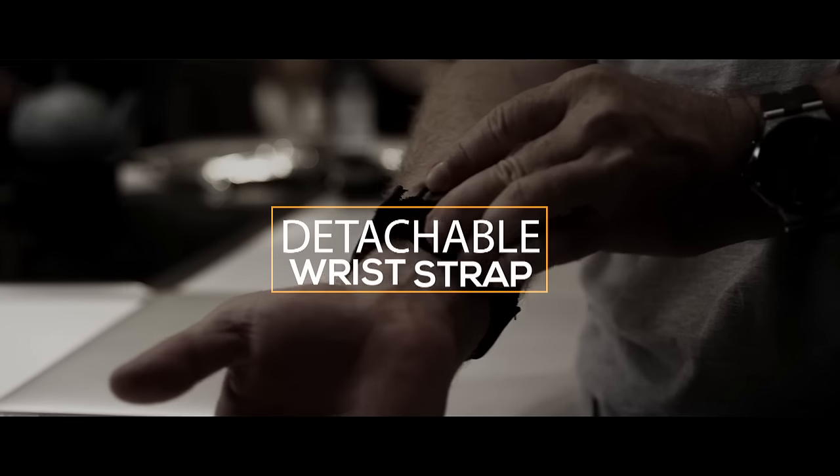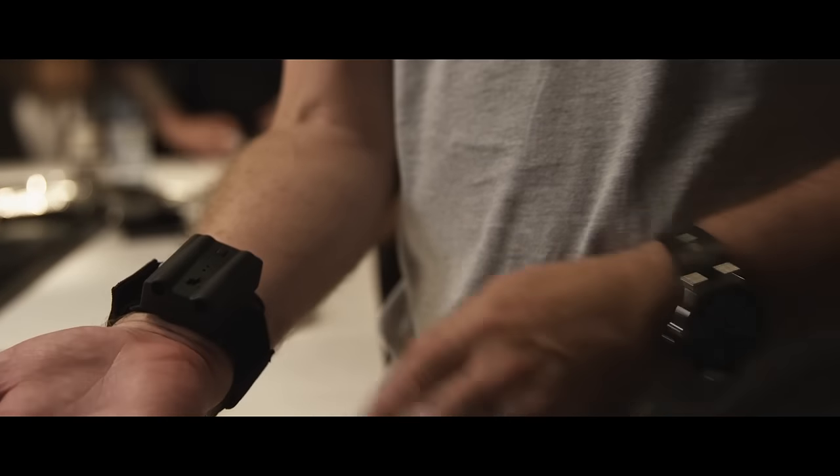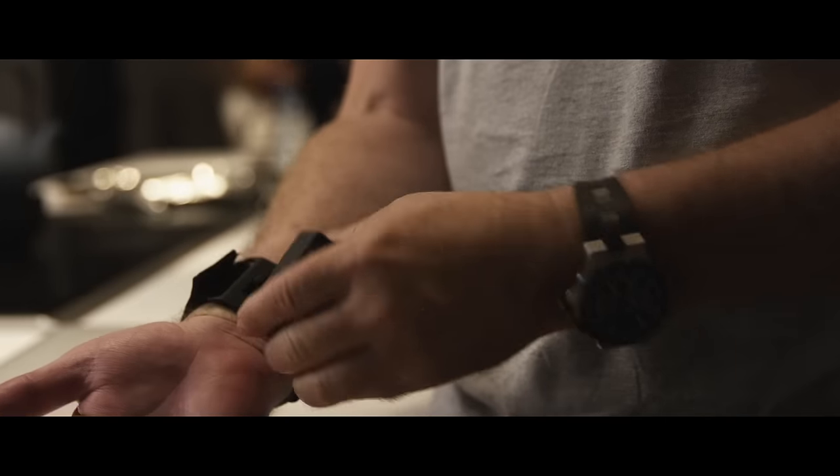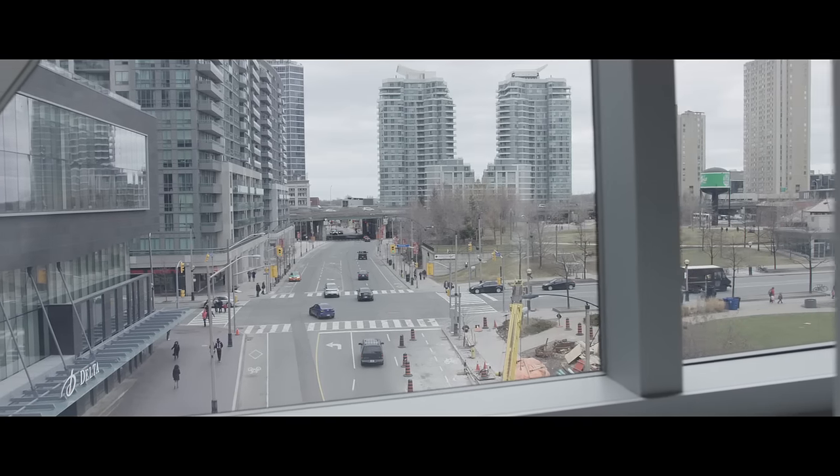Detachable wrist strap. You now have the ability to lock and unlock Pyro from your wrist without having to remove the strap. You're at your gig, you've launched the fireballs, you want to get rid of it for the time being. It's never been faster or easier to remove Pyro, throw it in your case, and carry on with your gig.